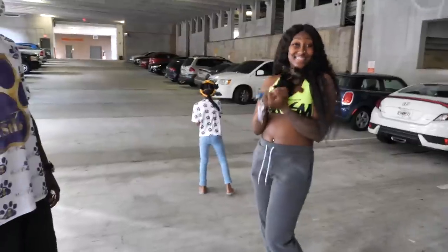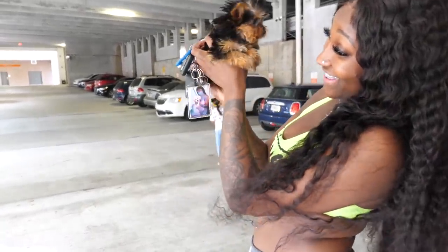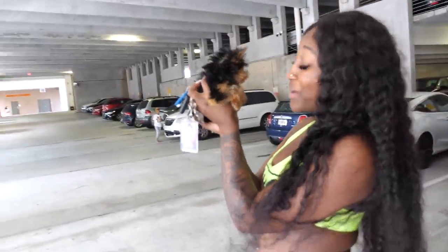My dog is finally here. I'm on the way downstairs to get her. I left Mozzie in the house because I didn't want him going crazy before she even gets a chance to relax. I'm so excited — the dude told me he was outside. I hope she's as cute as the pictures. I just got my cookie! She's so small — I'm about to cry. Look, she's so chill; I haven't heard her peep at all.